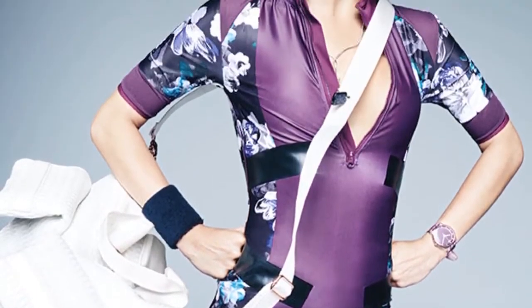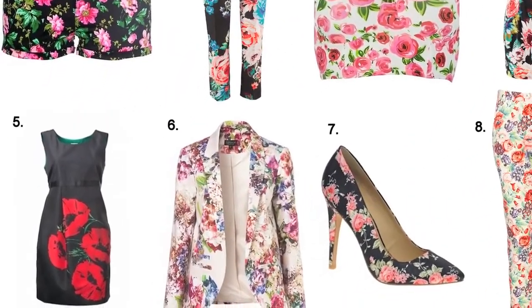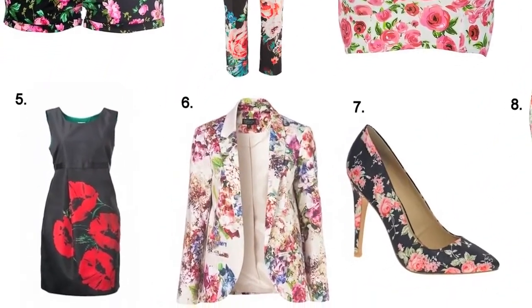Floral prints — floral shirts featuring flowers and leaves all over — are the most worn amongst all designs because they look so fresh and can be experimented with in so many outfits.